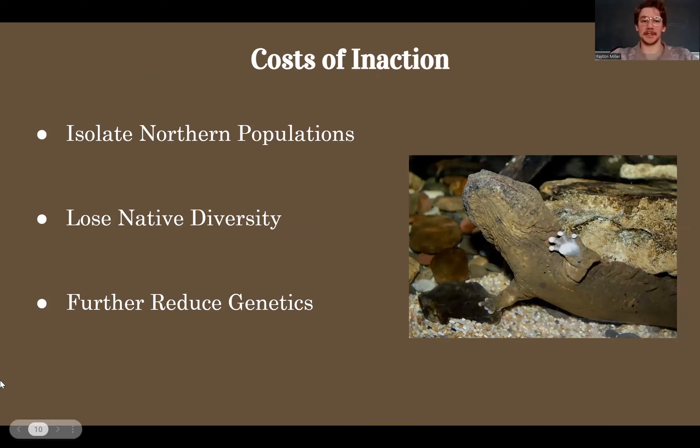There are some costs of inaction — not managing this population. One of those being we are near the northernmost part of the hellbender's range, meaning that if we allow this population to blink out, it could isolate more northern populations up in New York. We would also lose part of our native diversity; hellbenders have been here for thousands of years, and losing any amount of biodiversity is always a loss for the ecosystem as a whole. Third, by isolating the northern and Pennsylvanian populations, we reduce the genetic flow between the different meta-populations, which can cause things like genetic drift, resulting in these hellbenders being less fit for survival within these systems.